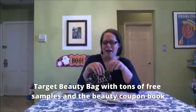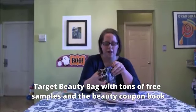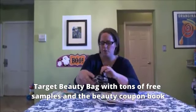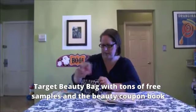The Target beauty bag came last week and I was super excited and it also became available again last week, so hopefully if you missed it the first time you got it. There were tons of samples and of course the beauty coupon book which is great.